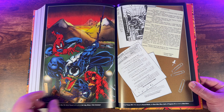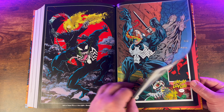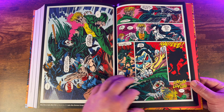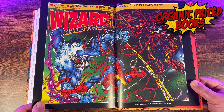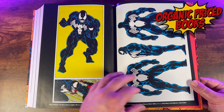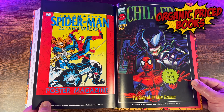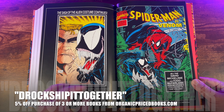The Spider-Man vs. Venom Omnibus is a fantastic collection that showcases some of the best storytelling and artwork in Marvel Comics history. The conflict between Spider-Man and Venom is one of the most iconic rivalries in comics, and this omnibus does justice to this epic saga. Whether you're a longtime fan or a newcomer to the world of Spider-Man, this omnibus is definitely a must-read.